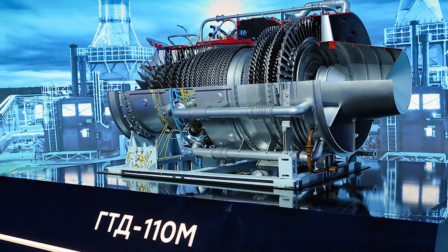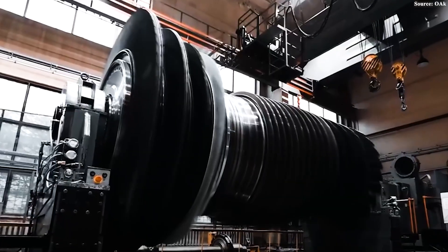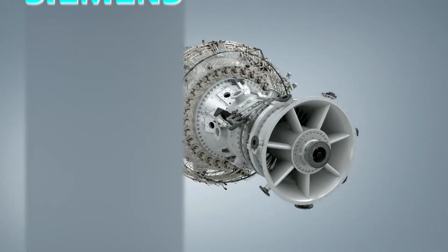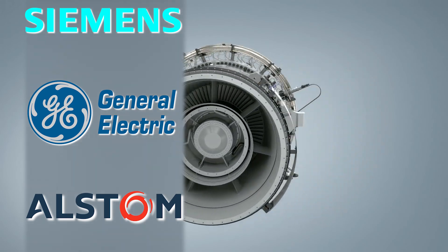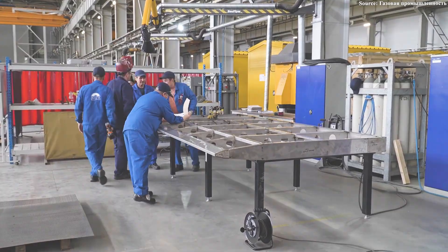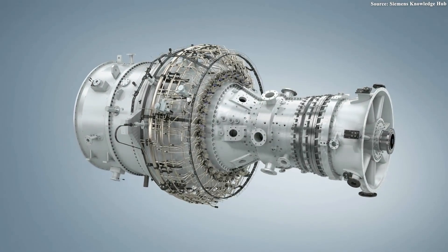To truly understand the significance of the GTD-110M, we need to look at the pressure and difficulties Russia has faced in recent years. For a long time, Russia's energy system appeared stable, but in reality it depended heavily on gas turbines produced by Western technology giants such as Siemens, General Electric, and Alstom. After the collapse of the Soviet Union, Russia lost factories, engineers, and much of the infrastructure needed to produce turbines on its own. The only solution was to import them from Siemens and GE.